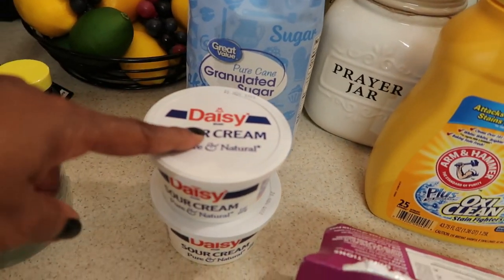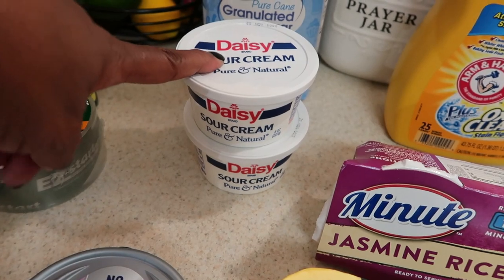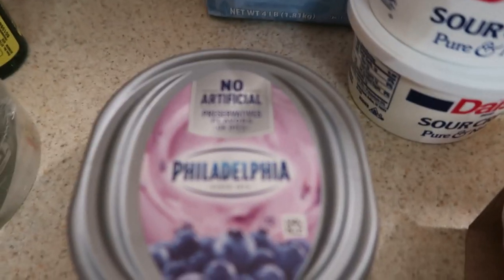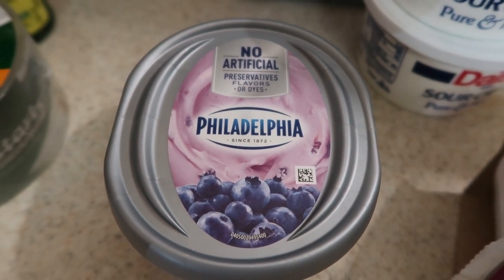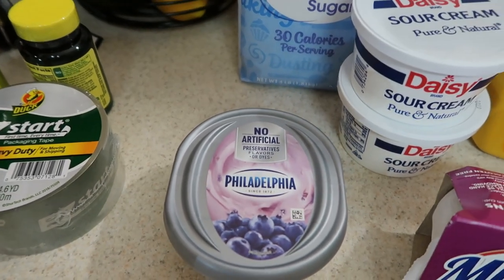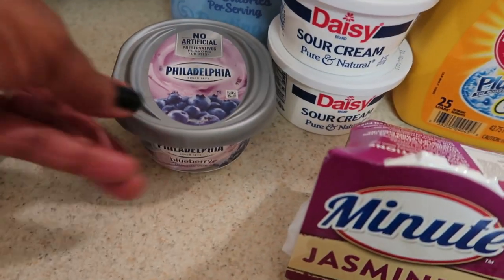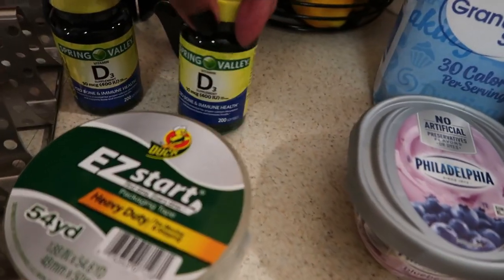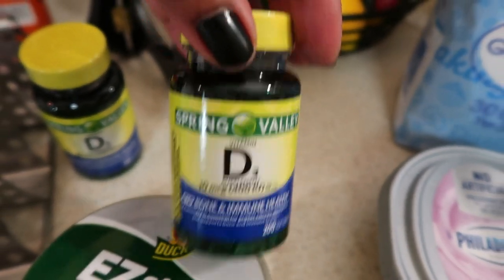I forgot to order sugar so I got some. I only ordered one sour cream but somehow got two — the last time I thought I ordered two and only got one, so I don't know what's going on. I got Philadelphia cream cheese in blueberry flavor to eat on my Dollar Tree English muffins. By the way, if you have not tried the Dollar Tree English muffins, they are absolutely delicious — I had one for breakfast this morning.